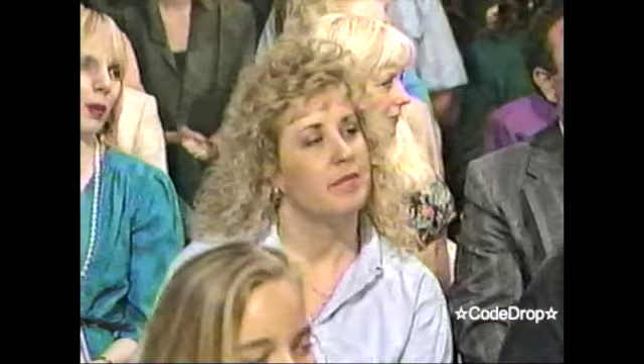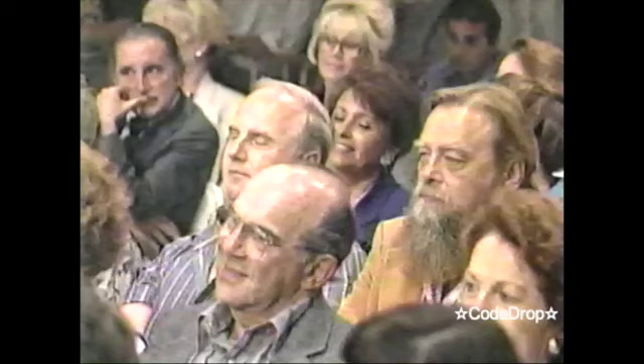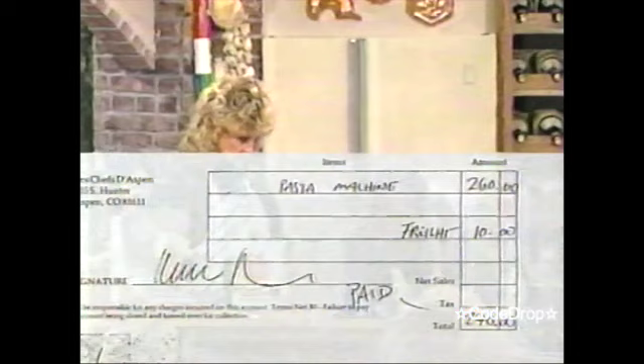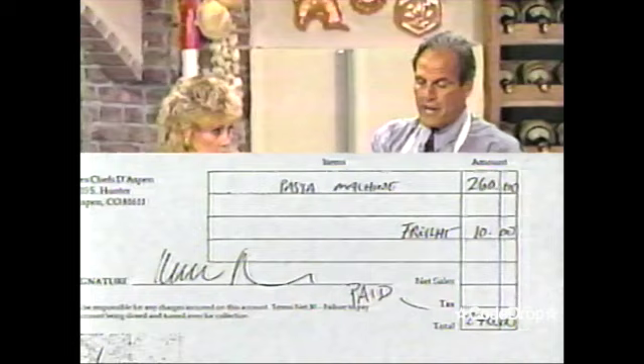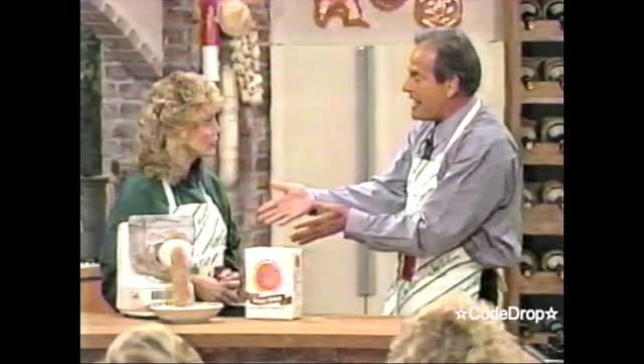Everybody wants to know where they can get the machine and how much it costs. Ron, I'm fascinated — I would like one. I've looked at them in the past and they've often come in somewhere around $300. It's just too much money to spend on a pasta maker. I bought one a couple weeks ago — I paid $260 for it. It's a good machine, but it's not dishwasher safe. Our machine is dishwasher safe, it's easy to clean, it doesn't take up a lot of space, and the price is right.